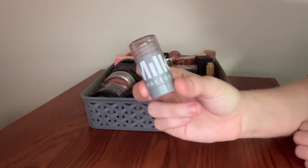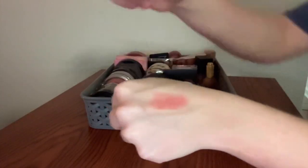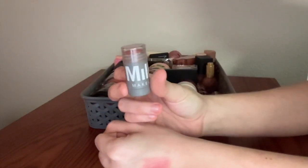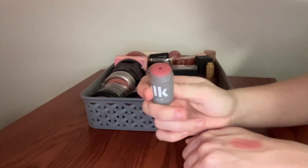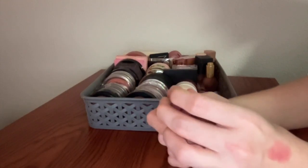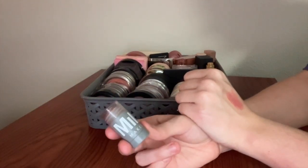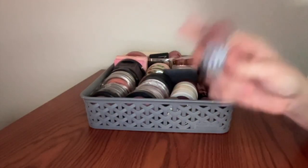This is my little mini Milk Makeup Blush Stick in the shade Work. Very cute — I think this was the Sephora birthday gift at one point. It's nice, but kind of nothing to write home about, and I'm not entirely convinced that it's not expired — it smells kind of funky. Actually, I think I'm gonna let go of this one. If you're thinking about it and you see a shade you like, it's not a bad formula.